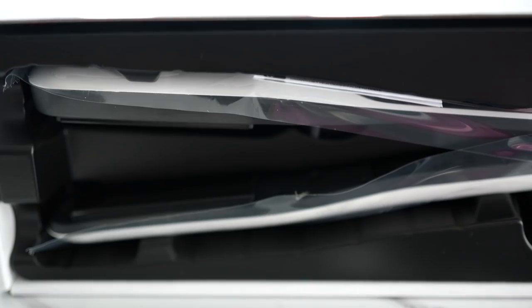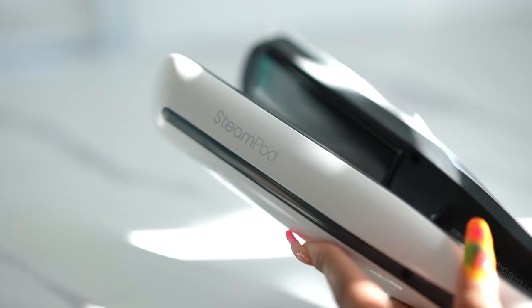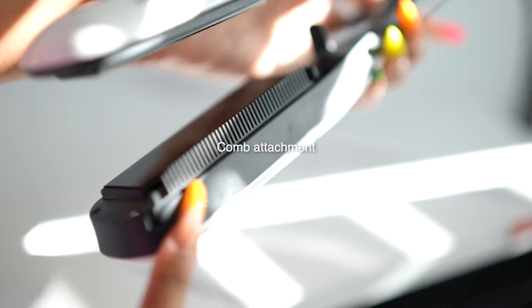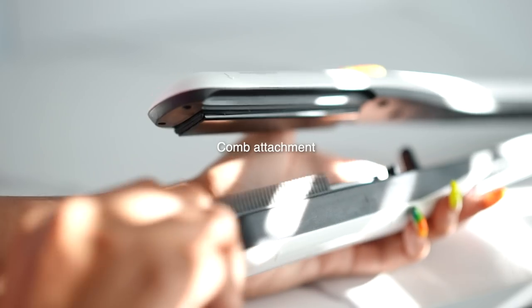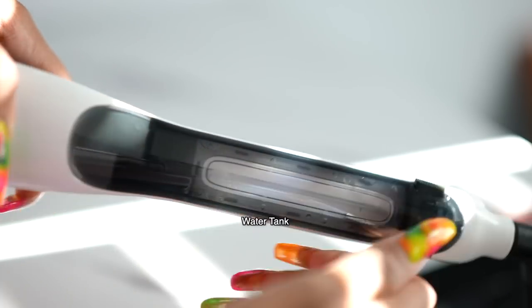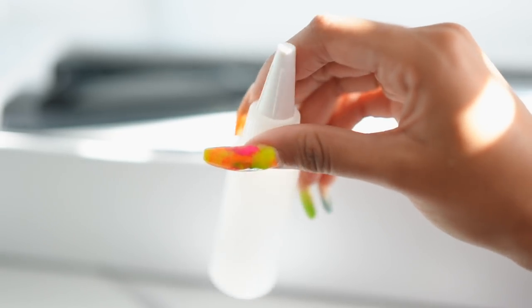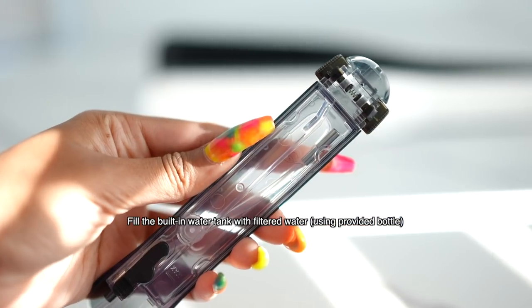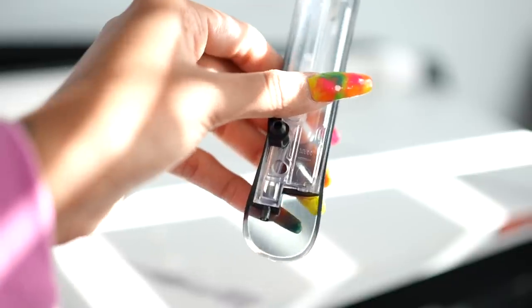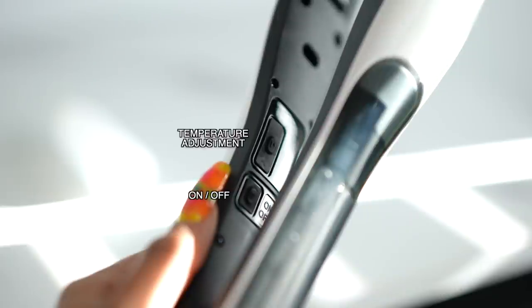This is what you'll see when you first open the box — the straightener, instructions, and a refill bottle. This is what the device looks like fresh out of packaging. What's cool is the Steam Pod comes with a removable comb attachment that slides in and out. Here's the water tank; you use the refill bottle to fill it — take off the rubber stopper and insert water into the little hole. The device also has an on/off switch and a temperature adjustment control.